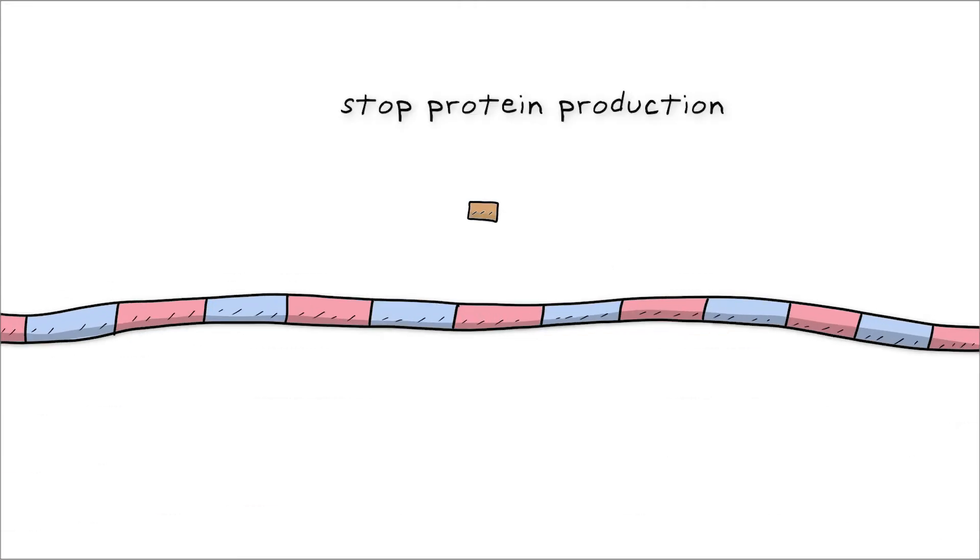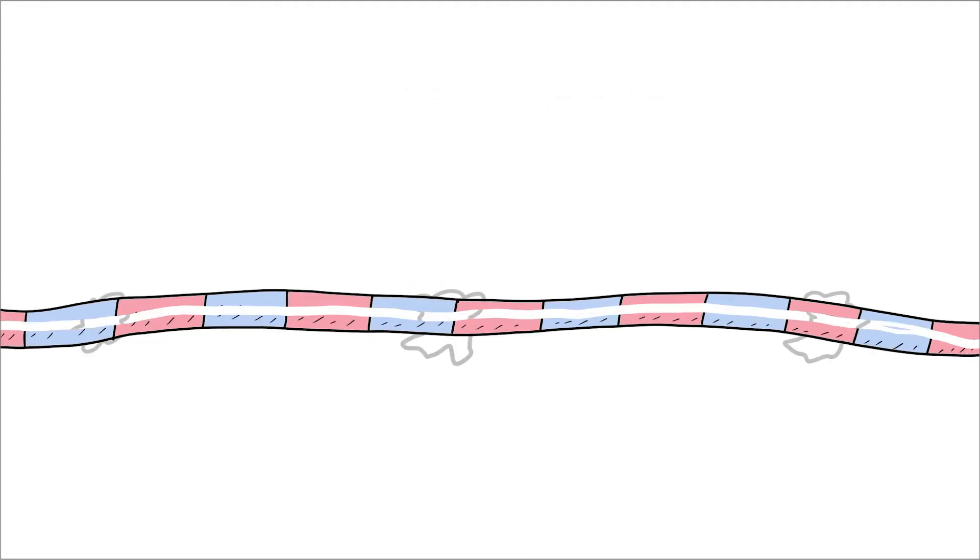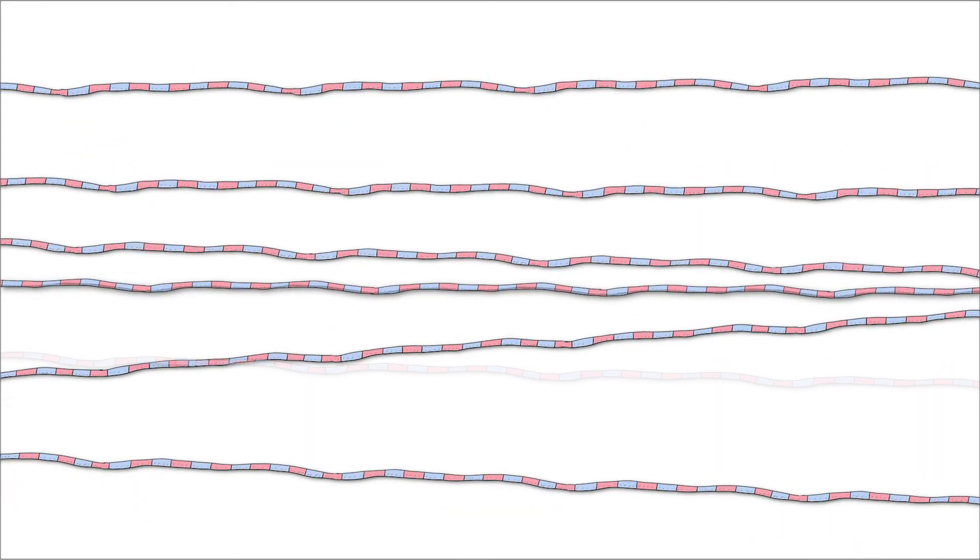ASOs can also stop production of an unwanted protein by targeting the entire mRNA for destruction. And using a different approach, ASOs can boost production of a protein by turning on switches in the mRNA that normally slow production.